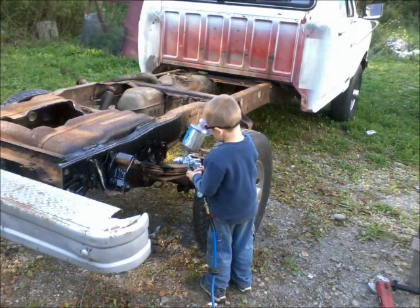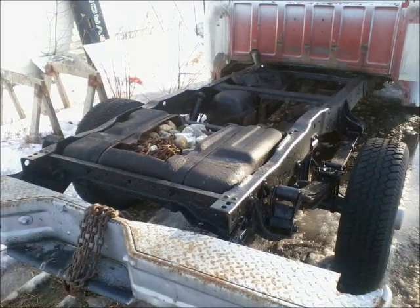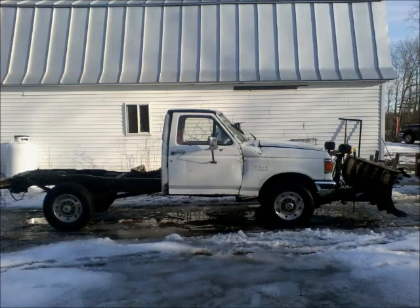And so there we go. That's the truck. Have a good day guys.